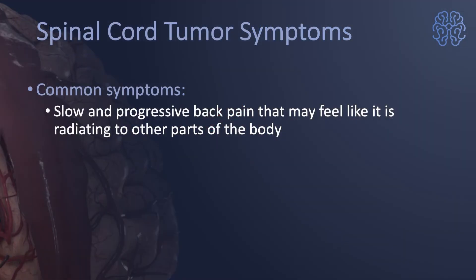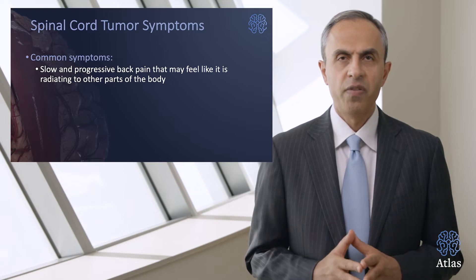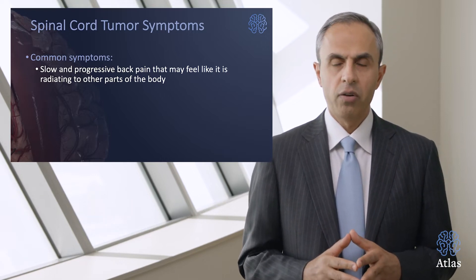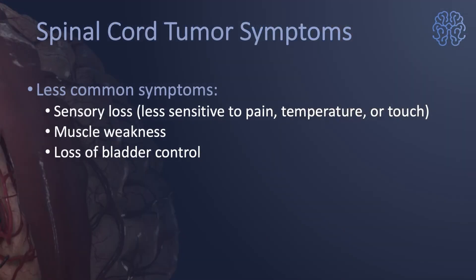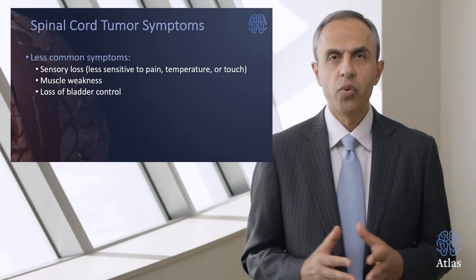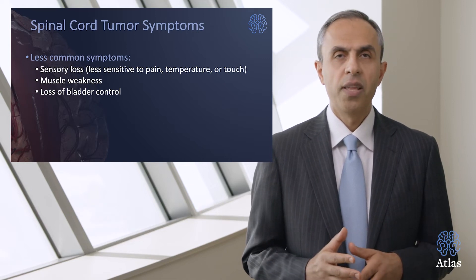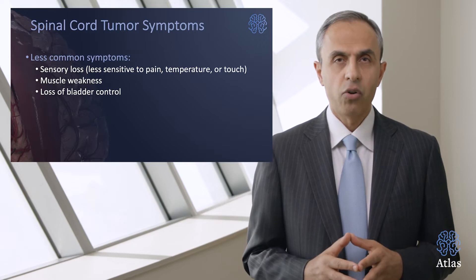The most common symptoms are slow and progressive back pain that may feel like it's radiating down to other parts of the body and extremities. There are other critical symptoms such as progressive sensory loss — in other words, less sensitivity to pain, temperature, and other cutaneous stimuli in the extremities or any part of the body — as well as muscle weakness causing difficulty with walking, and loss of bladder control.